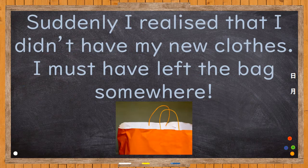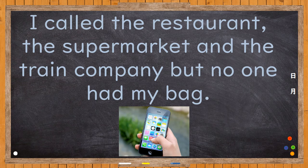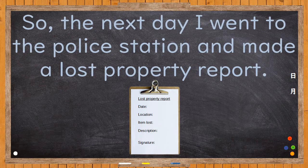Suddenly, I realised that I didn't have my new clothes. I must have left the bag somewhere. I called the restaurant, the supermarket, and the train company, but no one had my bag. Oh no! So the next day, I went to the police station and made a lost property report.